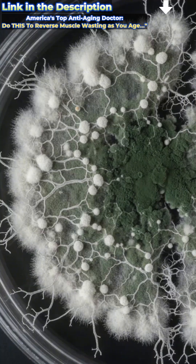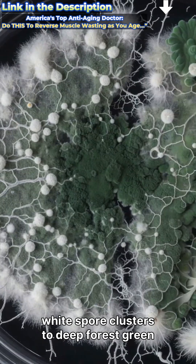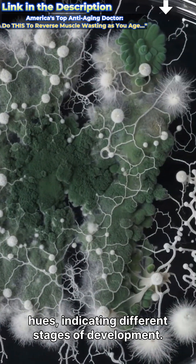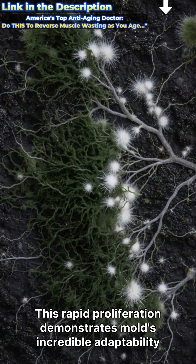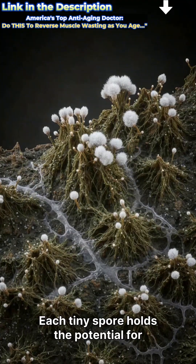The sped-up footage reveals the dynamic, almost fluid movement of growth — a silent explosion of life. Observe the subtle color changes from crisp white spore clusters to deep forest green hues, indicating different stages of development. This rapid proliferation demonstrates mold's incredible adaptability and efficiency in colonizing new spaces.